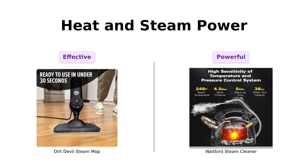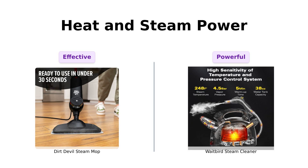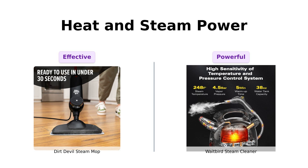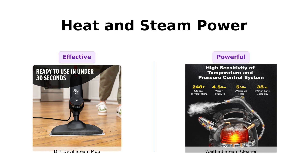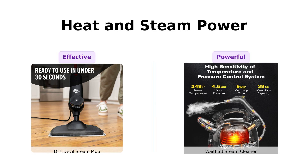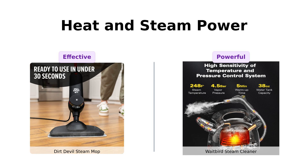In terms of heat and steam power, the Dirt Devil Steam Mop provides effective cleaning with its powerful steam, which reviewers say works well for sealed hard floors and is quick to heat up. However, the Waitbird takes the lead with its impressive steam temperature, reaching up to 248 degrees Fahrenheit, which allows it to tackle tougher grime and stains. Users commend the Waitbird for its ability to produce consistent steam output, making cleaning feel like a breeze. If you're serious about deep cleaning, the Waitbird's high-temperature steam could be a game-changer.